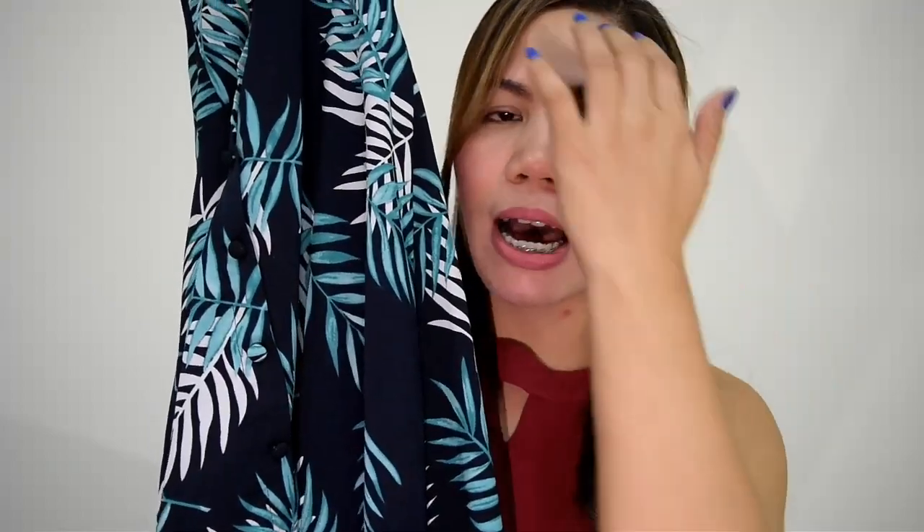Next dress is another long dress. The design is leaf-patterned — it has green, white, and dark blue colors. It has decorative buttons that don't actually open. At the back there's a ribbon you can tie or loosen, plus a zipper. I bought it on Carousel online shop for $160. Dresses here in Taiwan can be pricey, but since it was $160, I bought it.